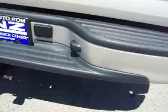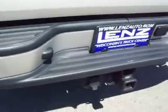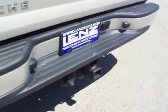This truck has factory alloy rims. You can see the rear bumper is very clean — no dents or dings. This truck does come with a full towing package, which includes a receiver hitch, wiring, and a transmission cooler.